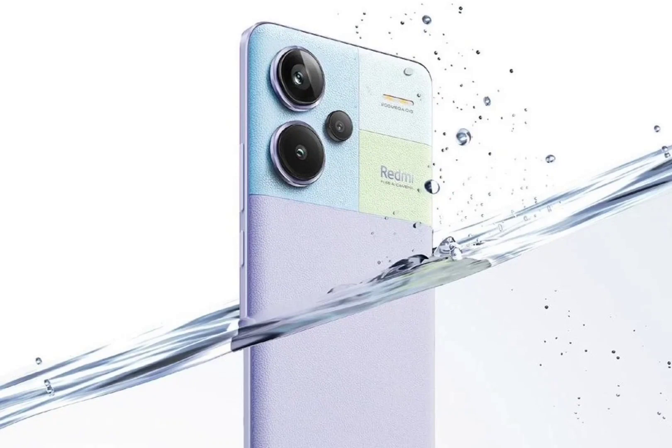As for connectivity, the phone comes with dual SIM, 5G, Wi-Fi 6E, Bluetooth 5.3, GNSS, NFC, and USB Type-C. Other features include Dolby Atmos-supported dual stereo speakers, an in-display fingerprint sensor, and an IR blaster.